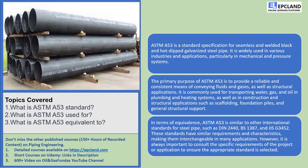Now, let's move on to the question of equivalence. Is ASTM-A53 a lone hero, or does it have some cool counterparts? Well, good news — it has buddies from around the world. ASTM-A53 is equivalent to other international standards for steel pipes like DIN-2440, BS-1387, and JIS-G-3452. These standards share similar requirements and characteristics and are interchangeable in many applications, all with the same mission: to ensure that steel pipes are up to the task, no matter where they're used in the world.